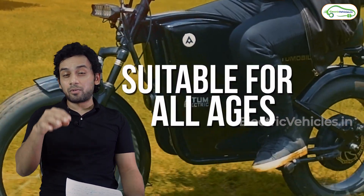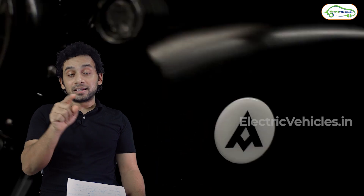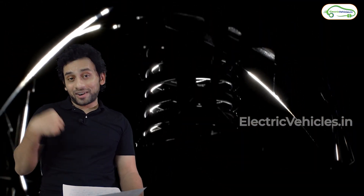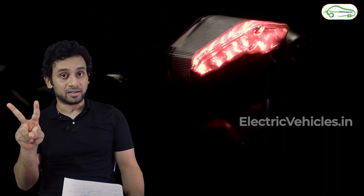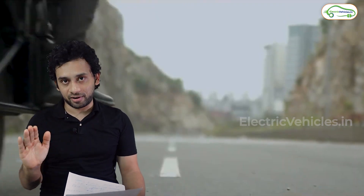In this video we're talking about the good news, which is the second model the company has launched. This model is a high-speed model called the Atom Vader — an electric motorcycle that has received ARAI certification. I am excited about this motorcycle for two solid reasons: number one, this is a motorcycle, and number two, it has a café racer design.